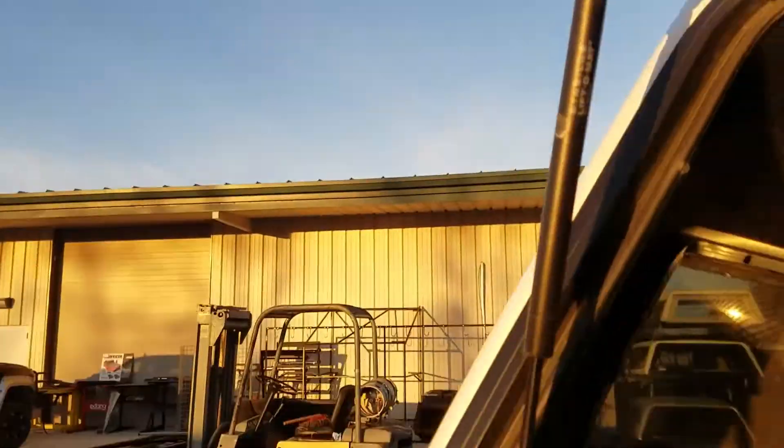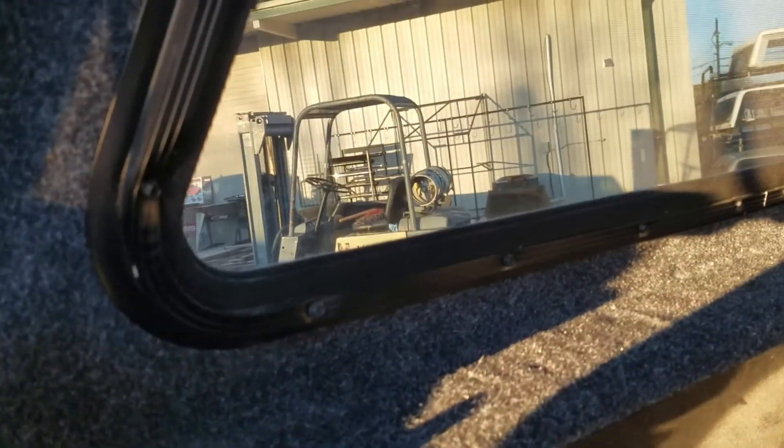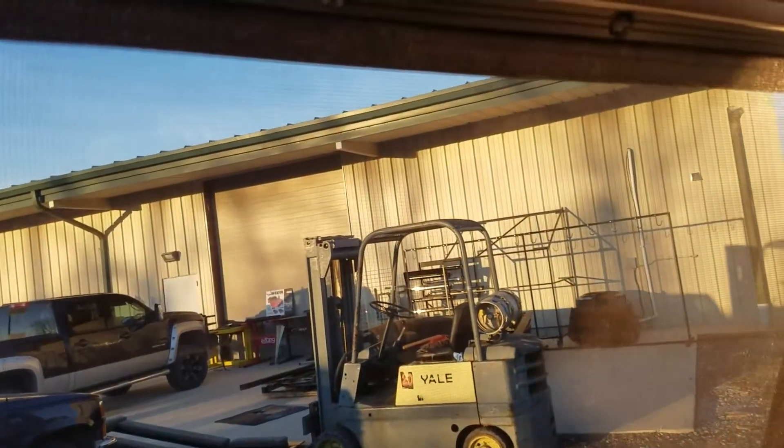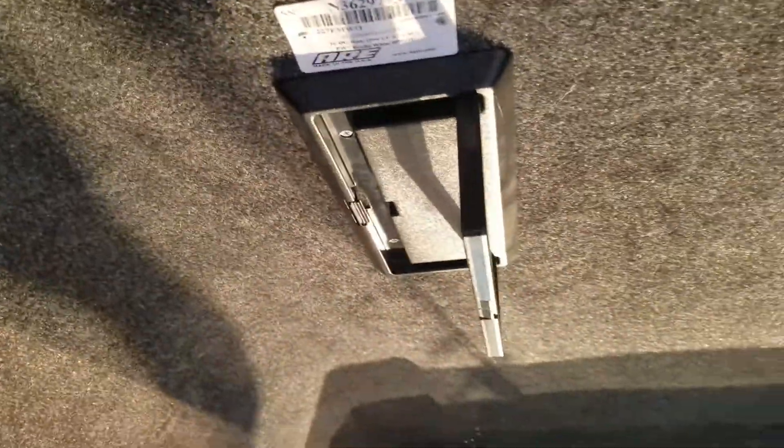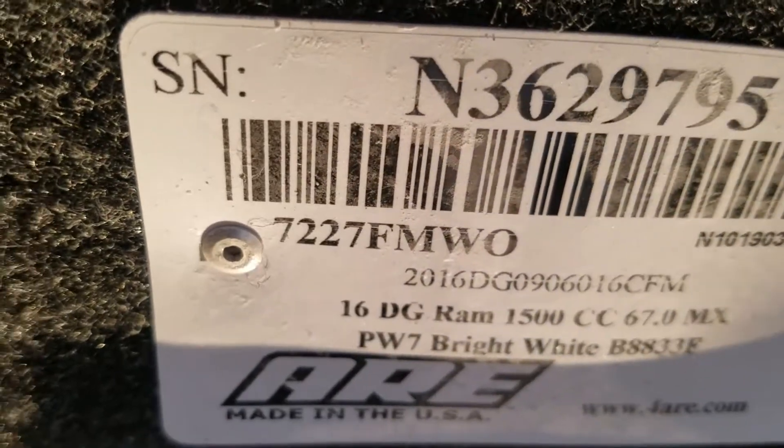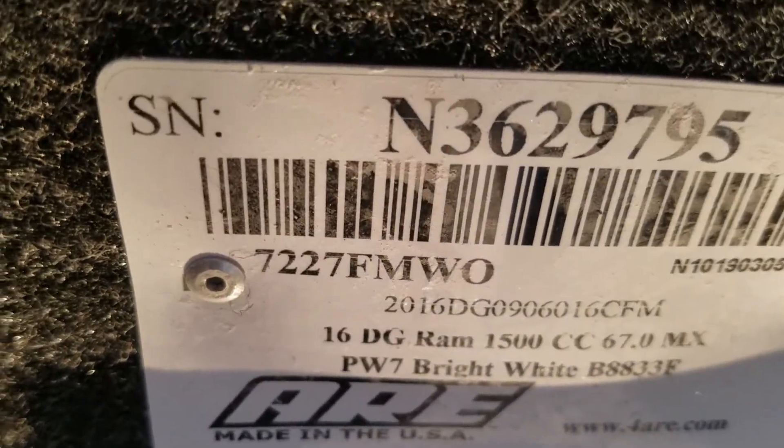There are latches in the front that latch in behind. The screens are in very good shape with no holes. The front window has a sliding window in it. The side window on this side also has no holes in the screens. It does have a clothes hanger that slips down so you can hang stuff on there, and flips back up. There's a serial number specifically for a 2016 Dodge Ram 1500 crew cab with a five and a half foot bed, in PW7 bright white — which is actually the truck it's sitting on right now.